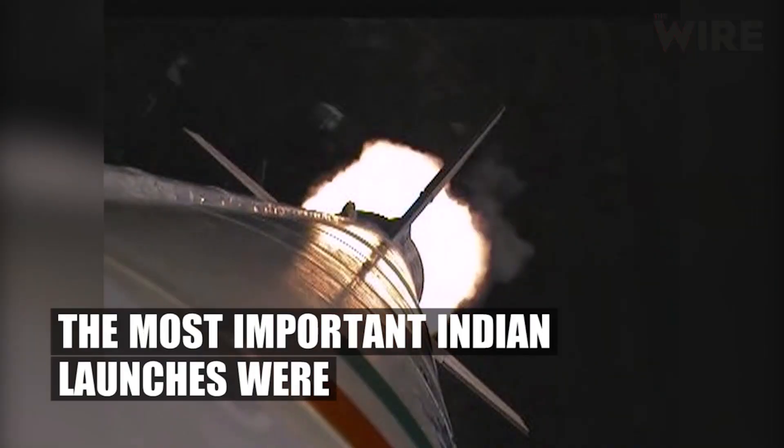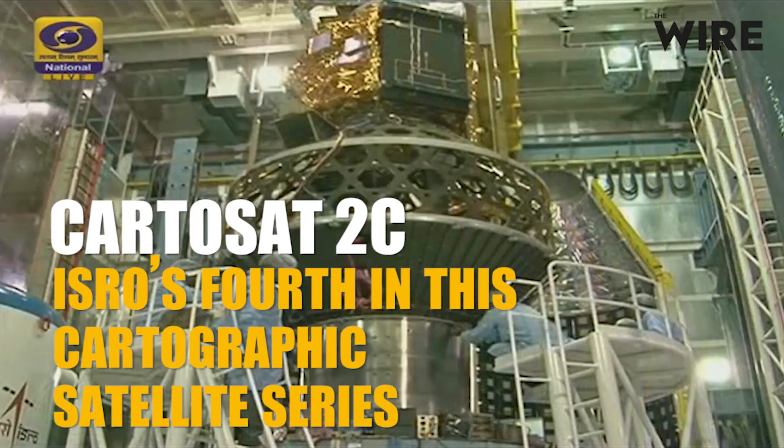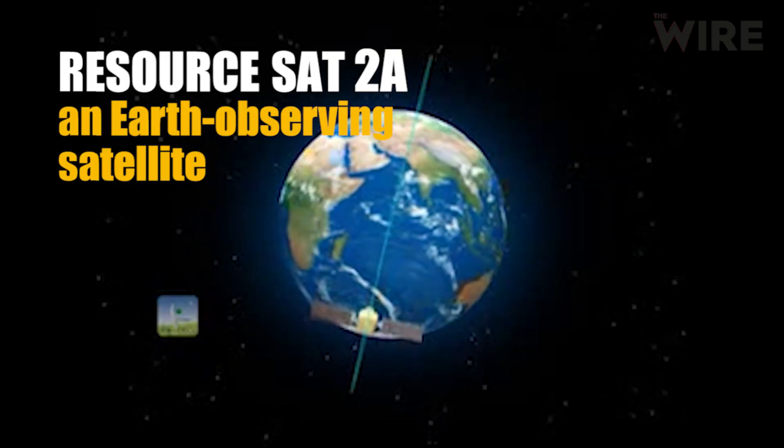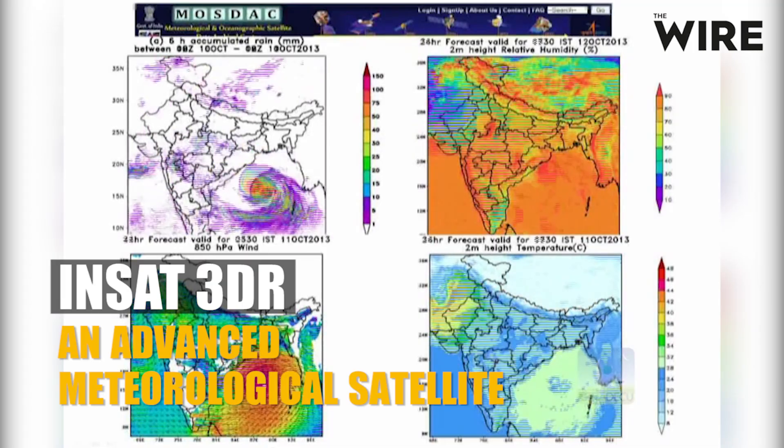The most important Indian launches were the Cartosat-2C, ISRO's fourth in this cartographic satellite series; RESORSAT-2A, an earth-observing satellite; and the INSAT-3DR, an advanced meteorological satellite.